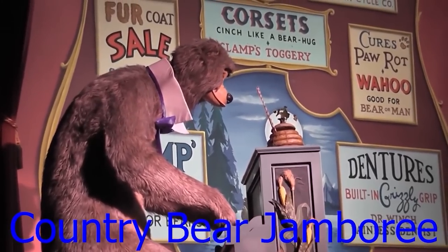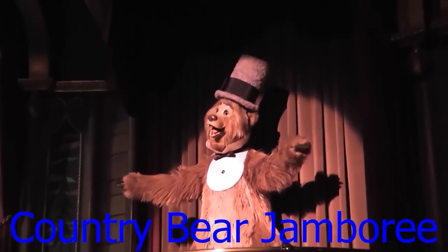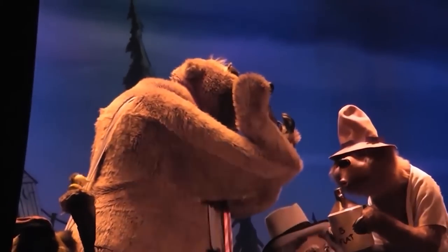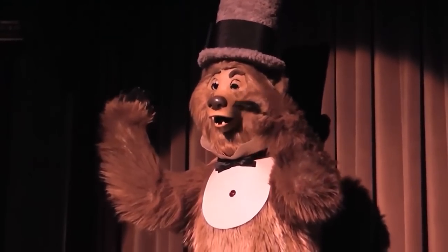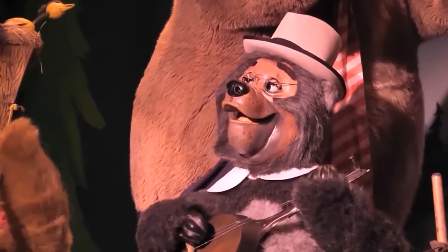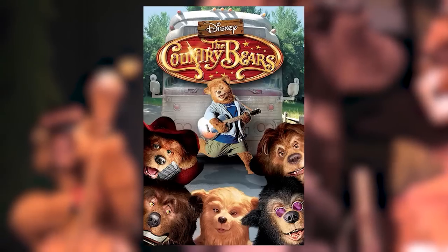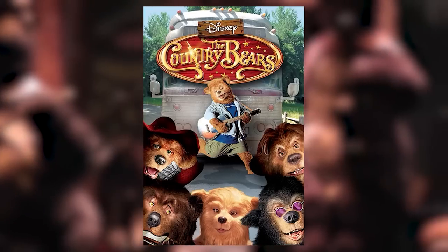The Country Bear Jamboree is an extremely popular attraction located at Magic Kingdom and Tokyo Disneyland, and was formerly at Disneyland California. The show was originally intended for Disney's Mineral King Ski Resort, but when those plans fell through, head Imagineer Mark Davis moved it to Disneyland where it became extremely popular. On September 9th, 2001, nearly 30 years after its introduction, it was closed for the last time. In 2002, a movie called The Country Bears was based on the attraction.